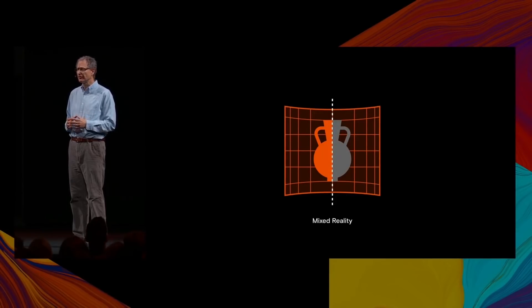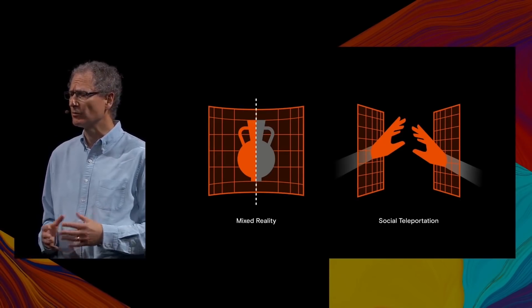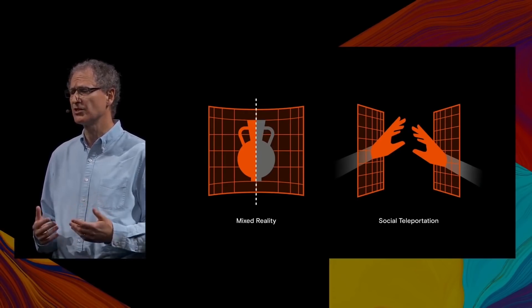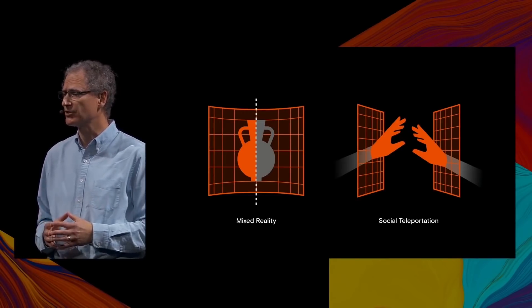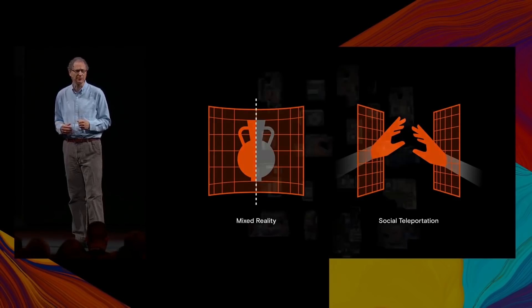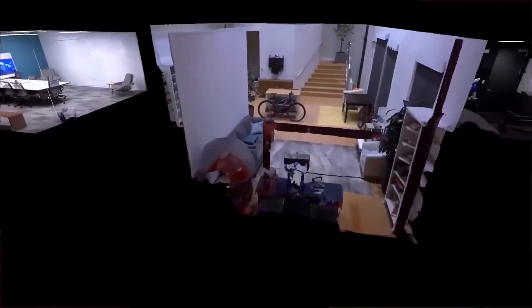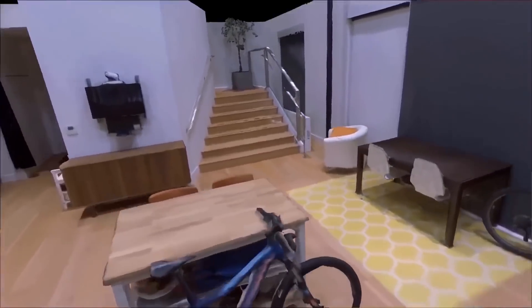The new reference design announced by Qualcomm is far superior to the standalone headsets currently available on the market — including the Quest, HoloLens, and even Vive Focus Plus. Qualcomm stated: the XR2 reference design has two times the CPU and GPU performance, four times more video bandwidth, six times higher resolution, and 11 times AI improvement compared to their currently widely adopted XR platform — meaning the Oculus Quest. Two times computational power and six times higher resolution than the Quest? That is next gen.